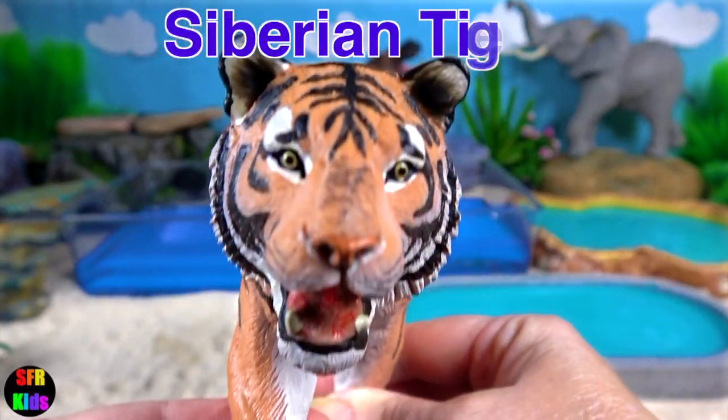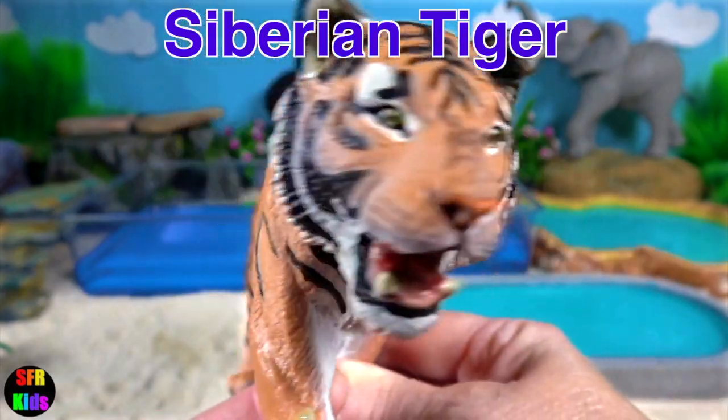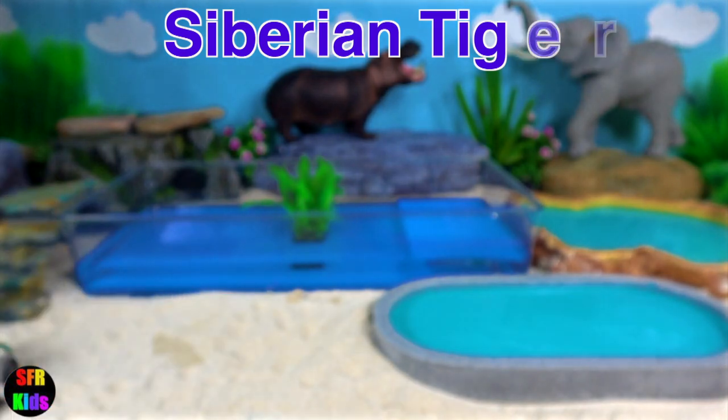The Siberian tiger is also known as the Amur tiger. They are mainly found in the Russian Far East and North East China.